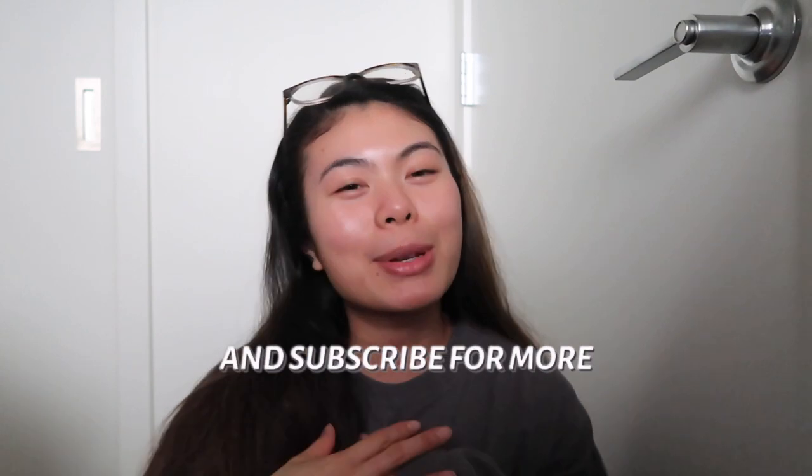I will close the vlog here. If you liked it, make sure to give it a thumbs up and subscribe to my channel for more dental school vlogs. I'm going to do my best to upload more often because I'm going through the process of figuring out licensing right now, finding a job, and preparing for graduation. I want to document this journey, so I will try my best to vlog more. See you in the next video — bye!